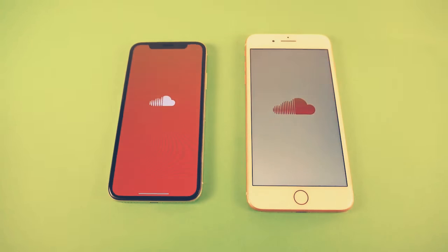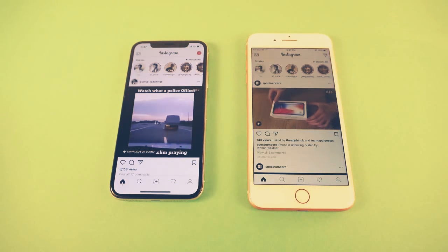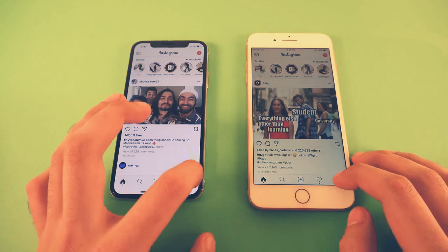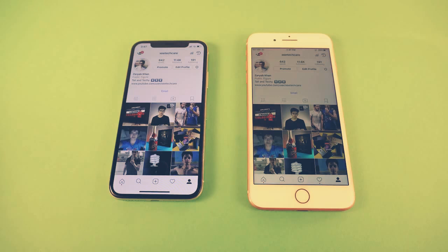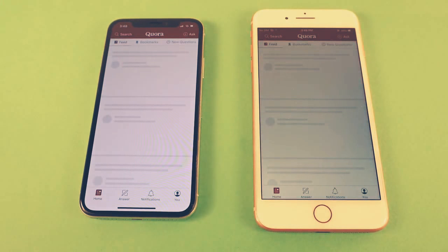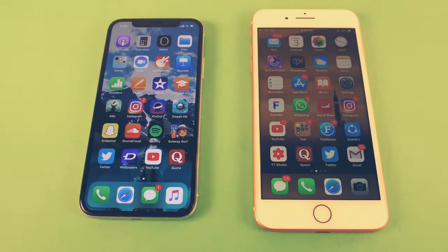SoundCloud will be the next application — it seems to be about the same, though iPhone X might be a tiny bit faster with the loading. Let's check out Instagram. Different feeds on both phones, but you can see they were pretty fast and loaded up the application pretty much equally. Checking out the profile — it loaded up at the same time fully, no problem whatsoever. No difference at all. Checking out Quora, and the iPhone X is faster again. So the iPhone X has shown now a couple of times that it is a tiny bit quicker in some applications.